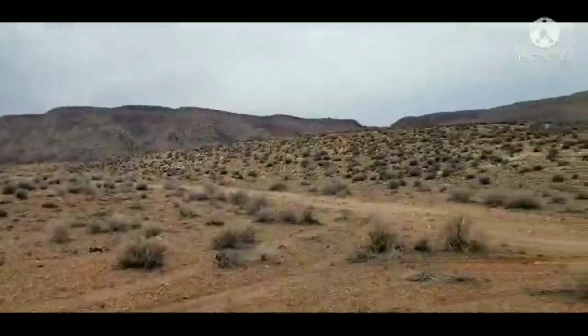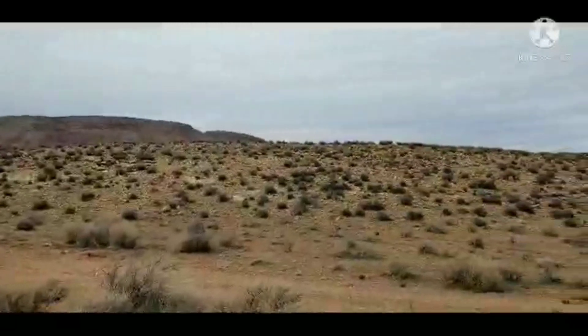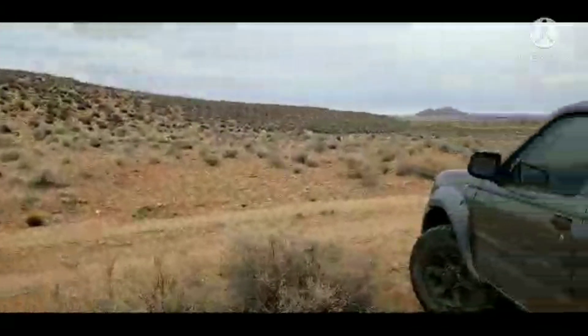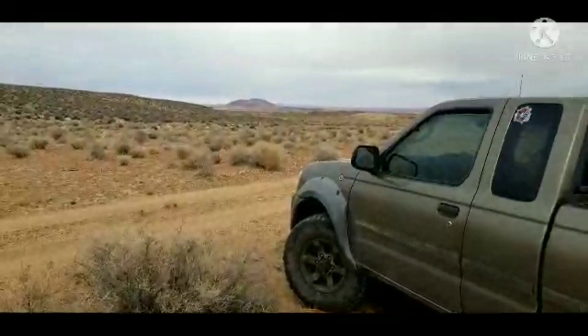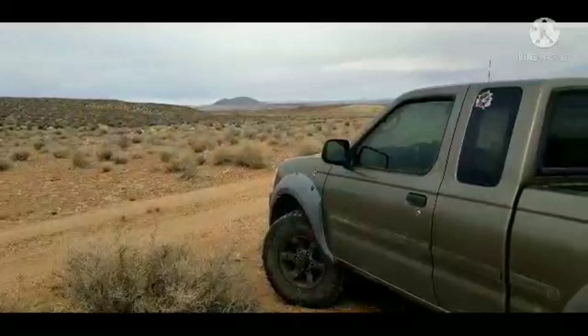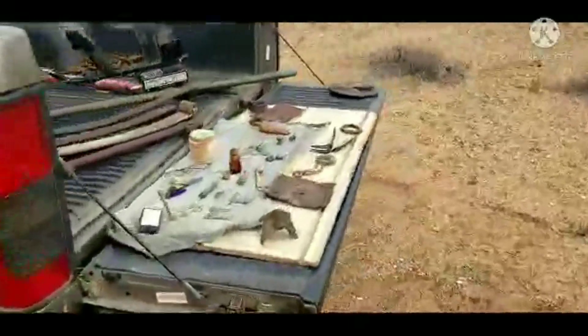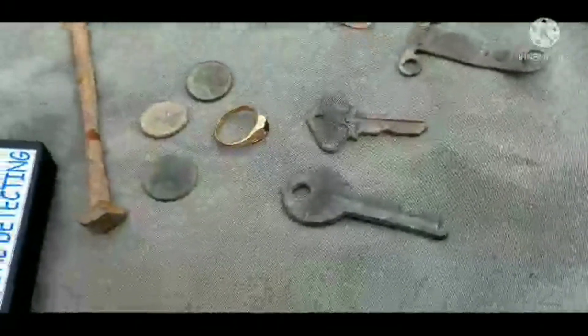I'm out here at the 1920s and 30s road crew campsites. They had tents all around here, back in the old days, all the way down to the roads, way over there, a little over a quarter mile. I just want to show you some of my finds from yesterday and today. It's getting kind of windy and cold, so I had to quit.